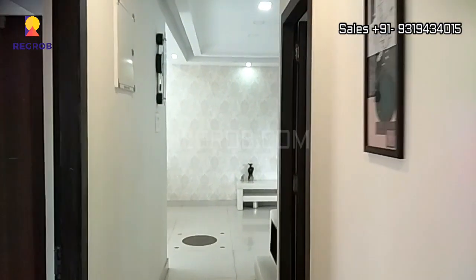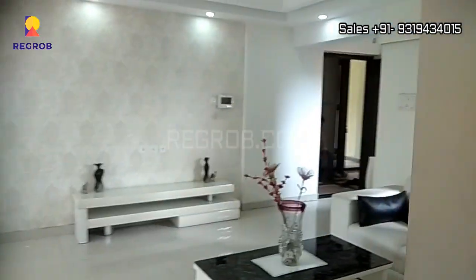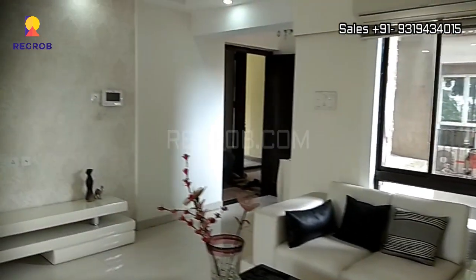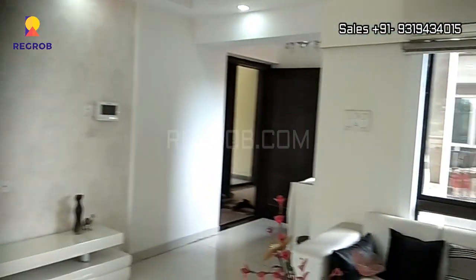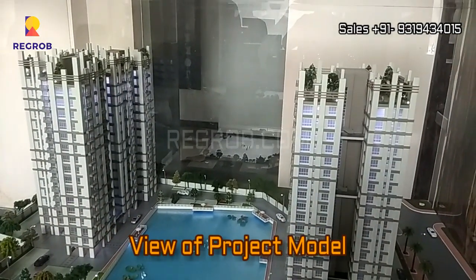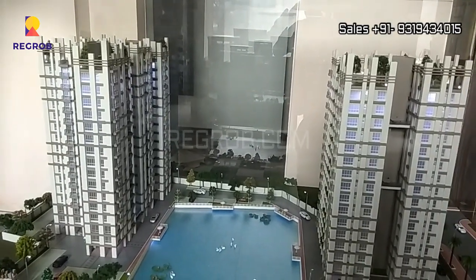So we have shown you the interior view of a model flat of Meridian Splendora. Now here you can take a view of the project model. As you can see in this project model, these are the two blocks.